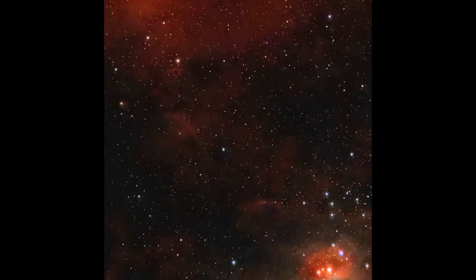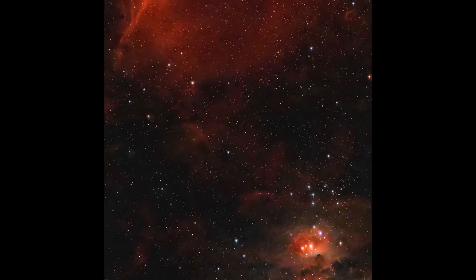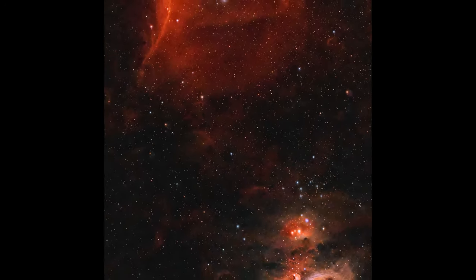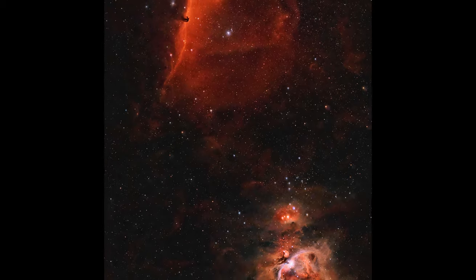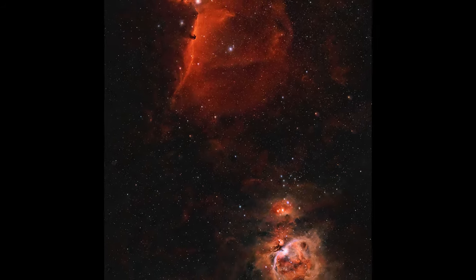So the glowing, colorful clouds we see are not just random. They're the result of a complex interplay of stellar radiation and the atomic makeup of the nebula. This interplay makes emission nebulae not just beautiful to look at, but also crucial sites for understanding the life cycles of stars and the chemical evolution of galaxies.